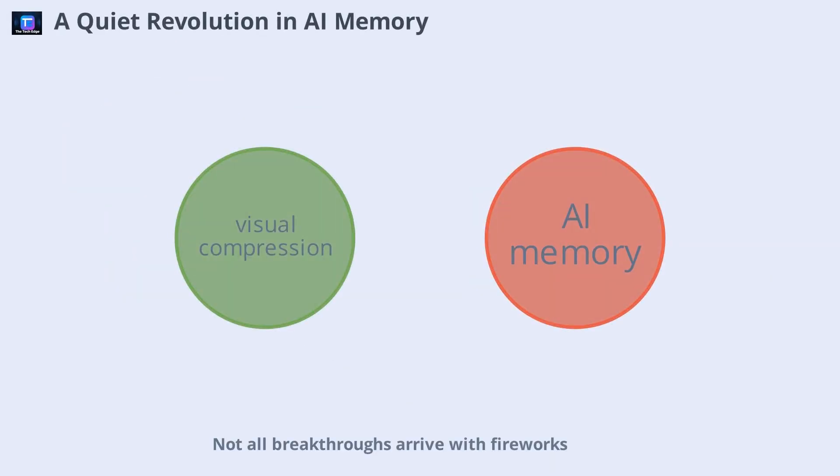Not all breakthroughs arrive with fireworks. DeepSeek OCR is a quiet revolution — an open-source tool that changes how we think about memory in AI. Instead of obsessing over text tokens and context windows, it asks a new question: what if the document itself is the context, already structured and meaningful? DeepSeek OCR doesn't just flatten images into words. It encodes understanding, makes layout a first-class citizen, and compresses information intelligently. Free, GPU-ready, and production-capable, DeepSeek OCR is poised to reshape the future of document intelligence.